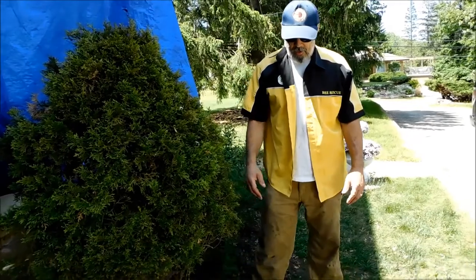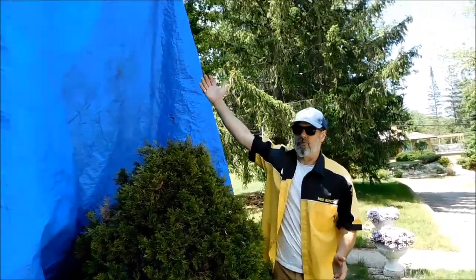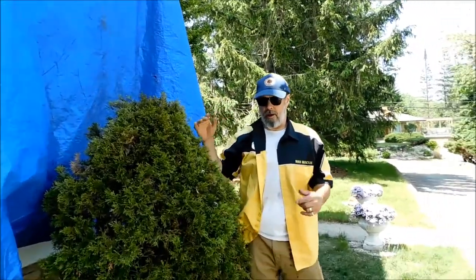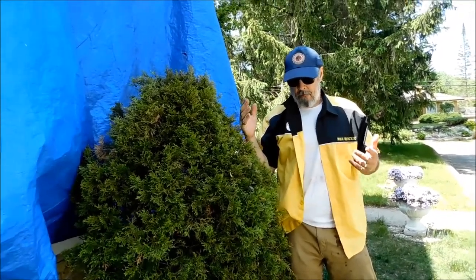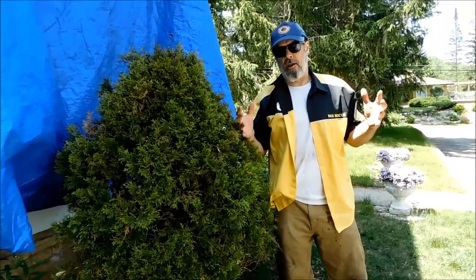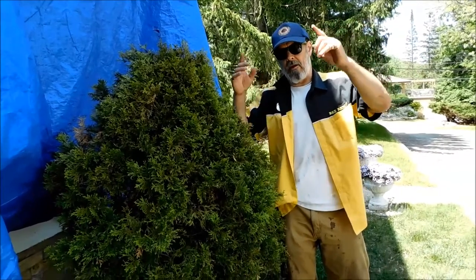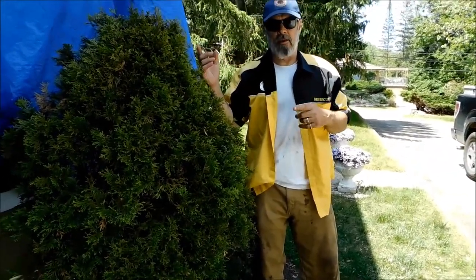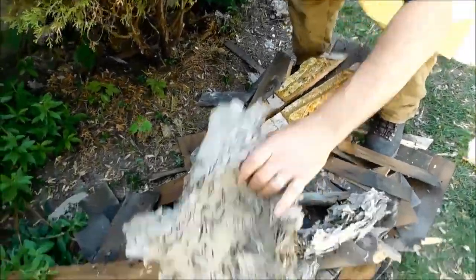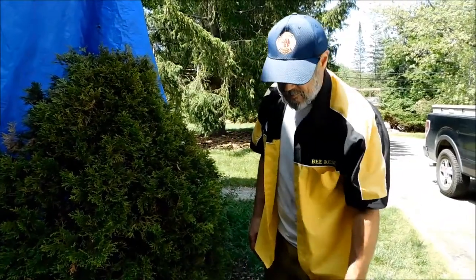Hi, it's Bruce. We came to do a bee extraction at a lady's house — it's a bay window. They thought the bees were in the roof. We spent an hour and a half tearing the roof off, only to find a dead-out hive with about 10 pounds of honey. The bees were the owner's bees feeding on the honey from the dead-out hive. So there were no bees — there was a lot of comb, a lot of honey, and a lot of wasp nest, hornet nest, paper wasps.